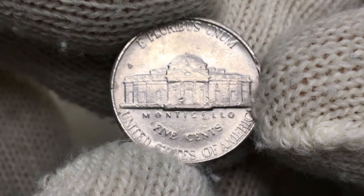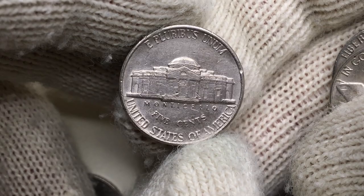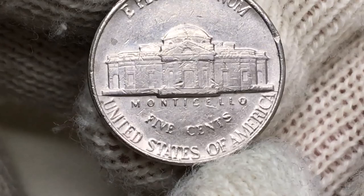On the reverse, we have heavily abraded surfaces — too many scratches and hairlines on the surface of the device and the fields. Monticello displays light wear on the last six steps, therefore does not meet the criteria for Full Steps, but we can count at least five steps here, so not bad at all.